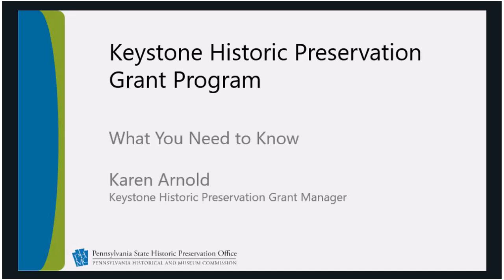Hello, and welcome to the Keystone Historic Preservation Grant Program's What You Need to Know webinar. I'm Karen Arnold, the Keystone Grant Manager. This recording is intended to cover the basic eligibility requirements for the Pennsylvania Historical and Museum Commission's Keystone Grant Program. It's part of a series of webinars that cover how to navigate the ESA application and how to build competitive applications in both the construction and project categories. For quick access to the series, you can always find the specific links on the Keystone Grant Program web pages of the Commission.